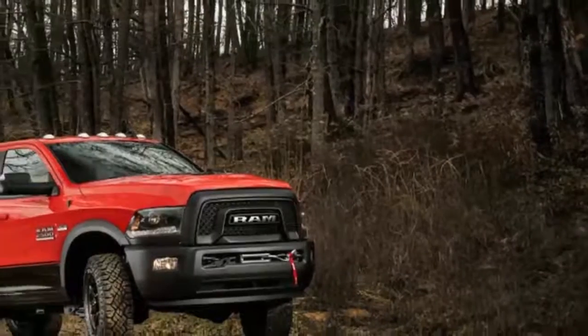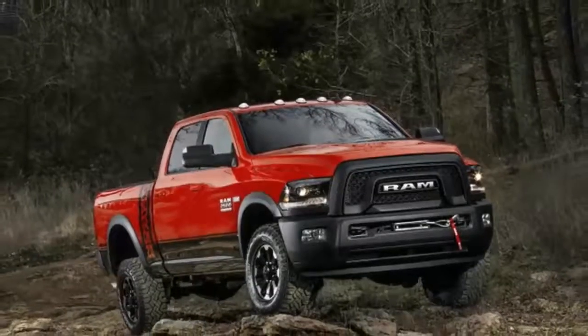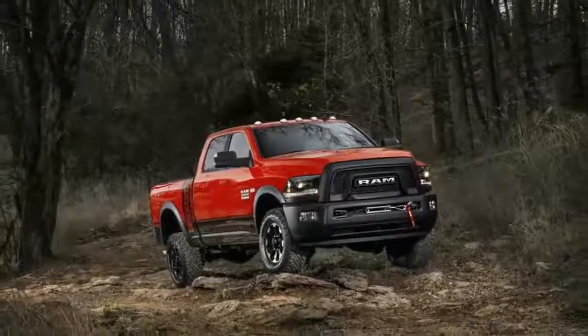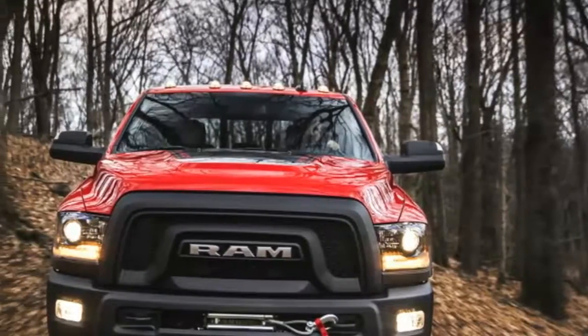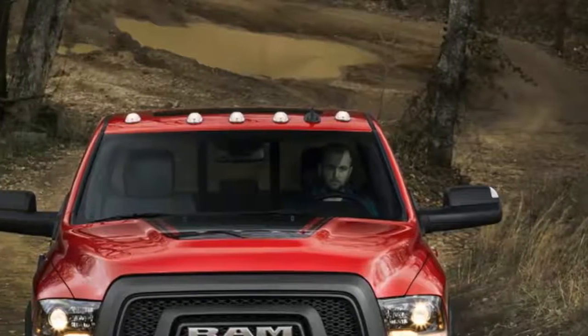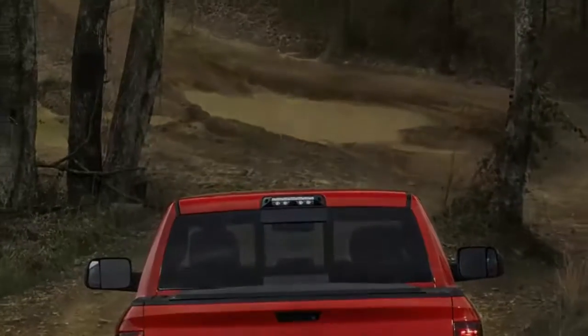When you're bouncing along in a 2017 Ram 2500 Power Wagon over the washboard silk roads of the Valley of Fire, just outside of Las Vegas, it's a bit of a shock to realize how comfortable you are. We've driven a convoy of brand new Ram Power Wagons out from the city, emerging from the scrub into a land of red rocks and sand.